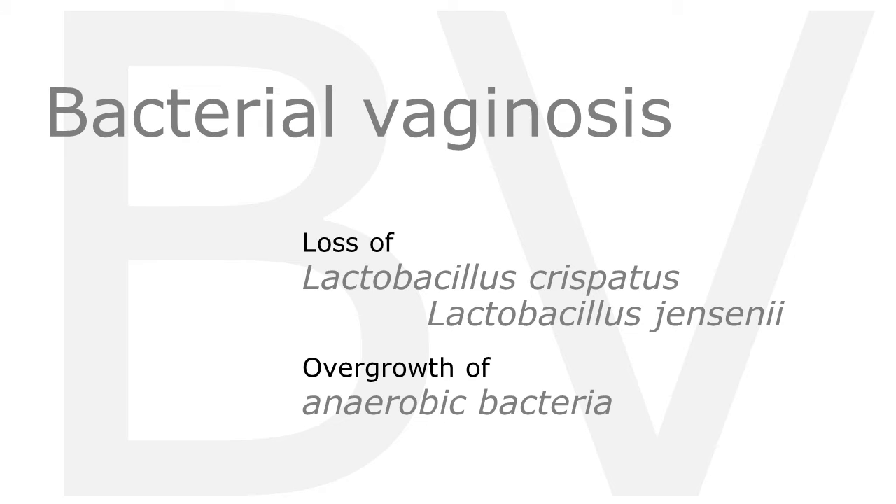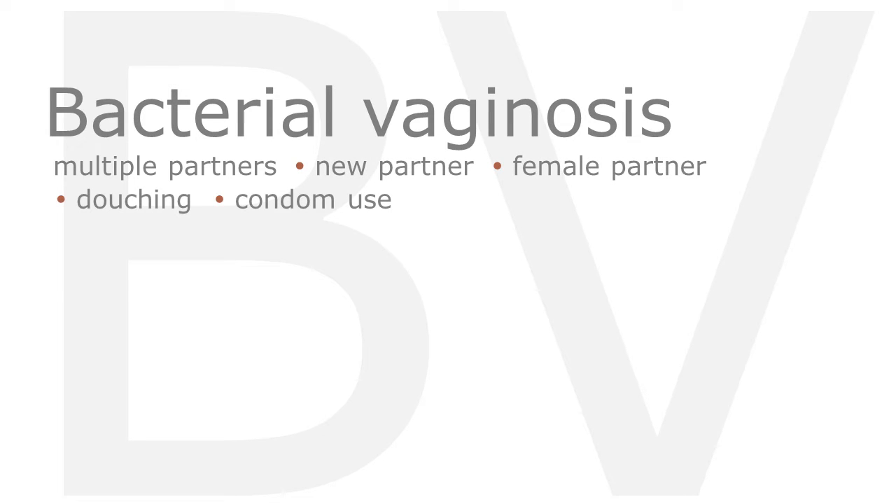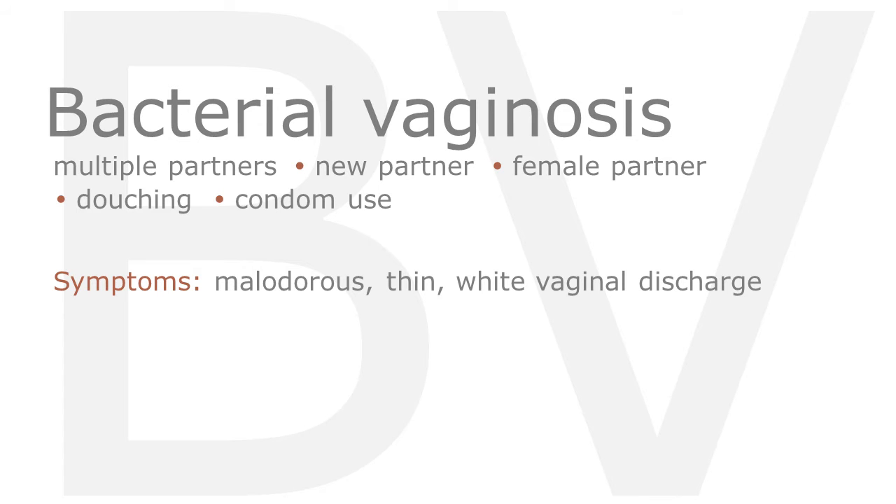Bacterial vaginosis is widespread. Some common associations include multiple partners, a new partner, a female partner, douching, and lack of condom use. Symptoms include malodorous thin white vaginal discharge, although many women with BV are asymptomatic.